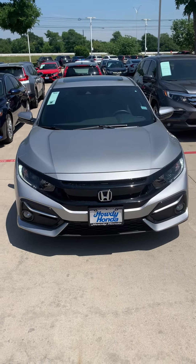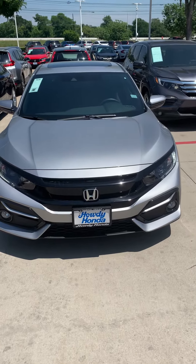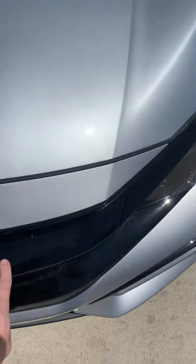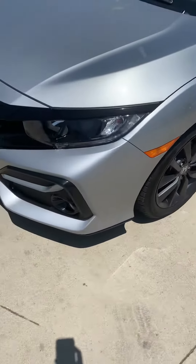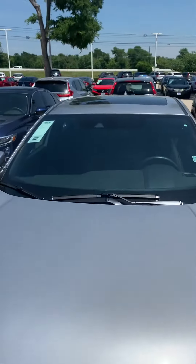This is Alex from Howdy Honda. This is your 2020 Honda Civic Hatch. In 2020 they redesigned the front hood. This black matches the 17-inch wheels. It does come with fog lights and daytime running LEDs up top.